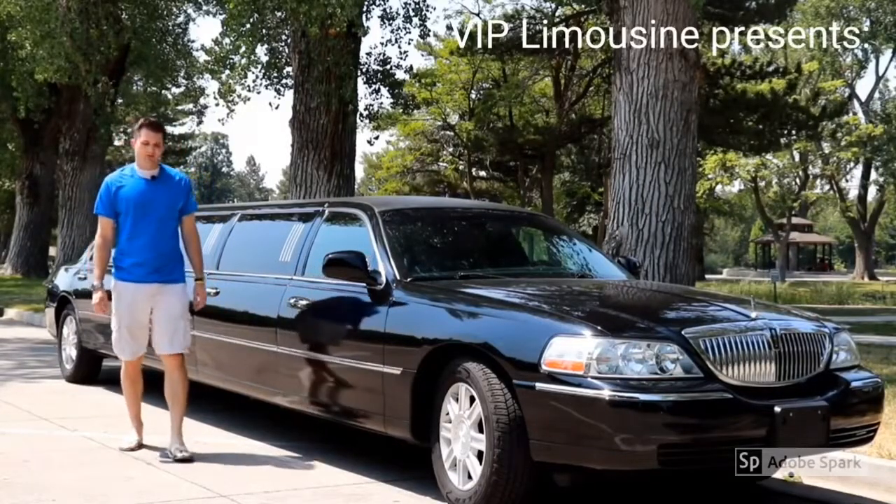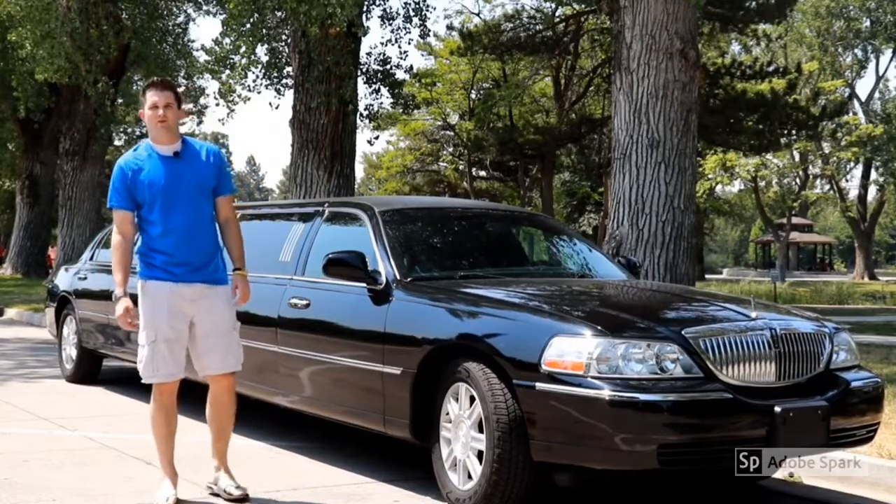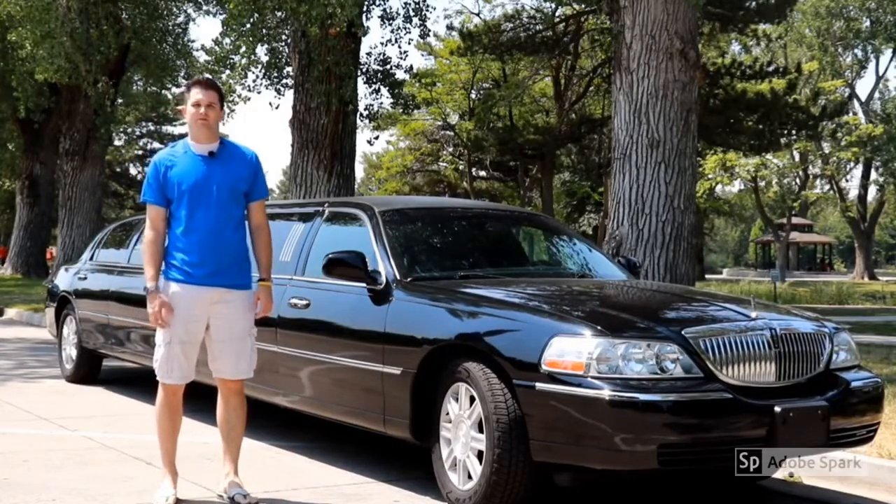When you think of limousine, you usually think of Lincoln. When you think of limousine in Salt Lake City, or the rest of Utah for that matter, you think of VIP.